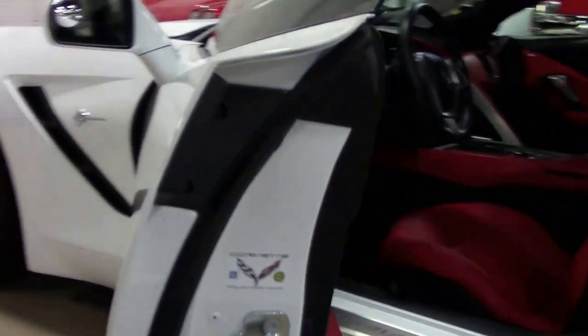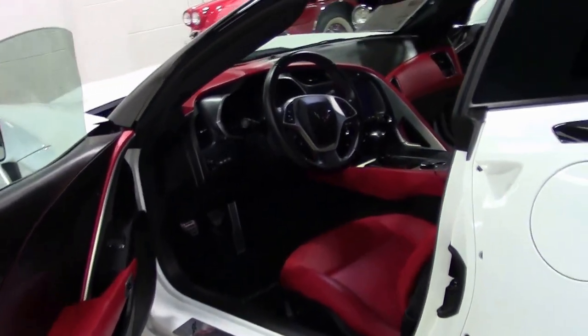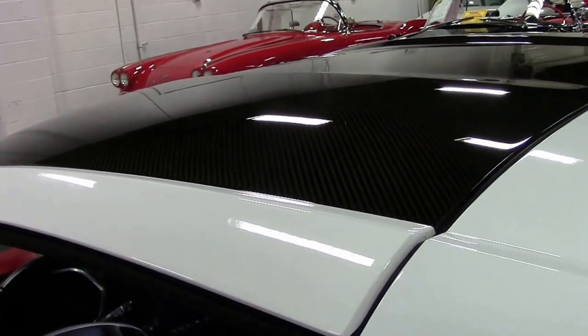This car also has the carbon fiber roof panel. It was a very expensive option for 2015.